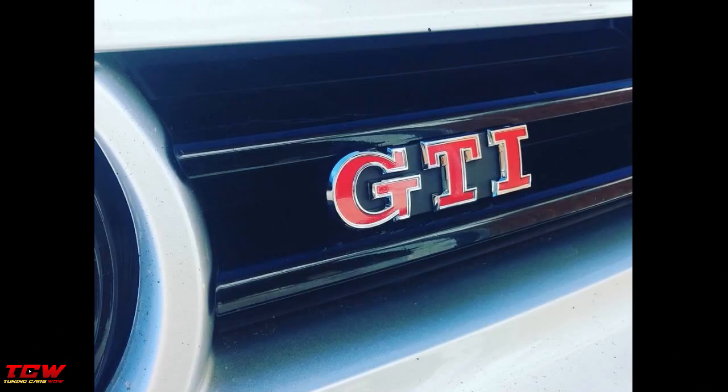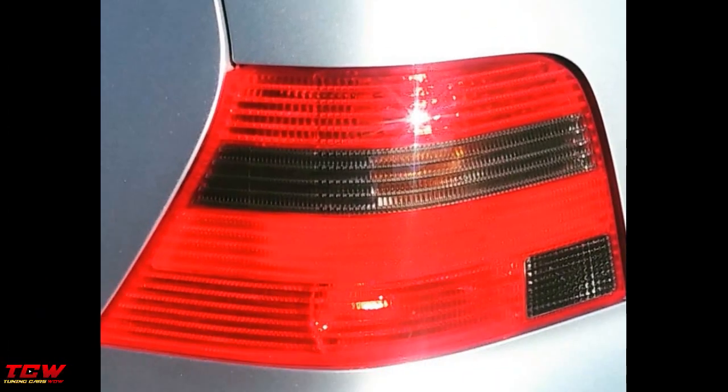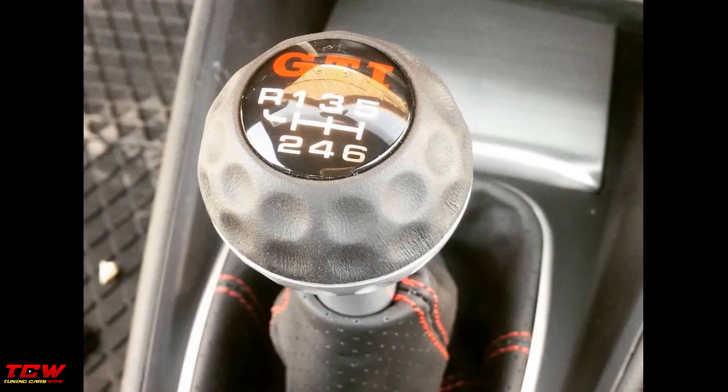Hey guys, how you doing? Welcome back to another video on this channel. Great ideas for your car you will find in this video. Volkswagen Golf 4 GTI 25 Anniversary on BBS LR rims — a touring story. A great Golf 4 already because it's a GTI, powerful engine and nice look.